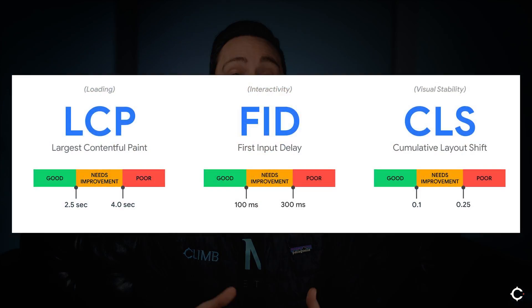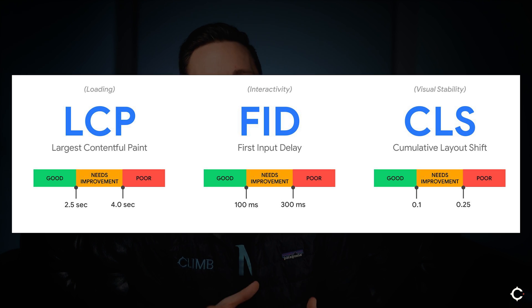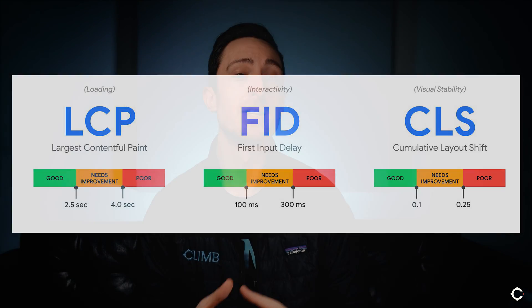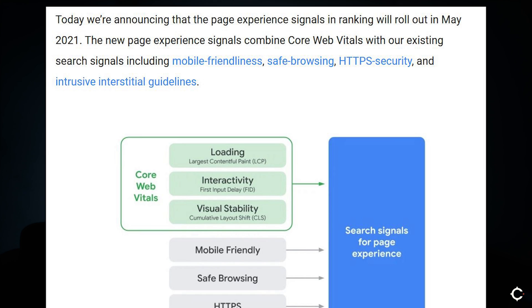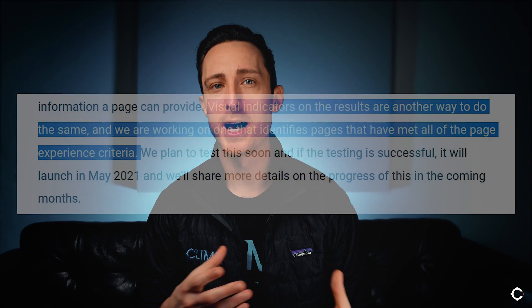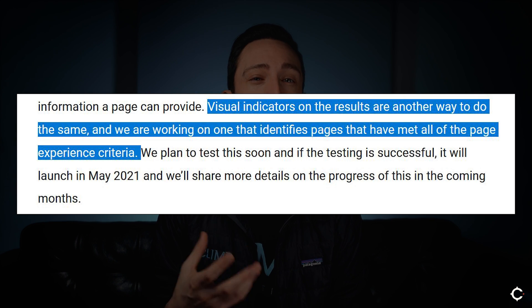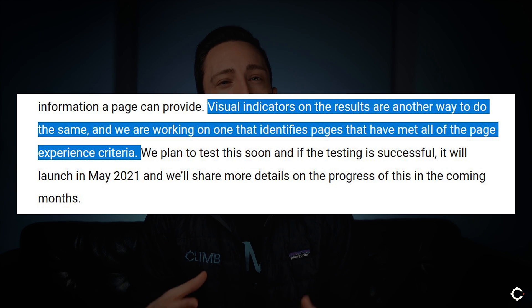The easiest way to think about the Core Web Vitals in their current state is as a set of three metrics that Google is going to be using to approximate the quality of user experience offered by a website. In May of 2021, they're going to incorporate these measurements into their ranking algorithm, which means that websites that offer a good experience will rank higher, and websites that don't will generally rank lower. Google's also considering adding some sort of badge or checkmark to the search engine results pages themselves to indicate what users can expect from a website, so this is going to be important both for your rankings and also possibly for your click-through rate.